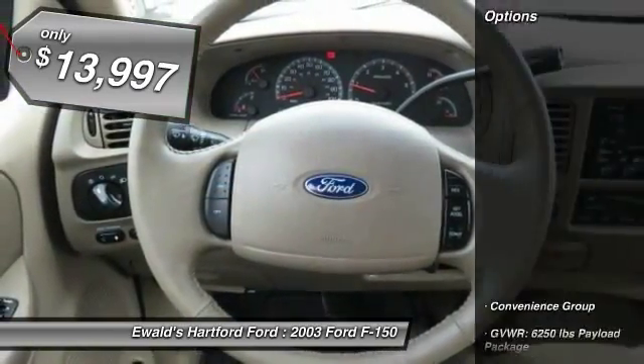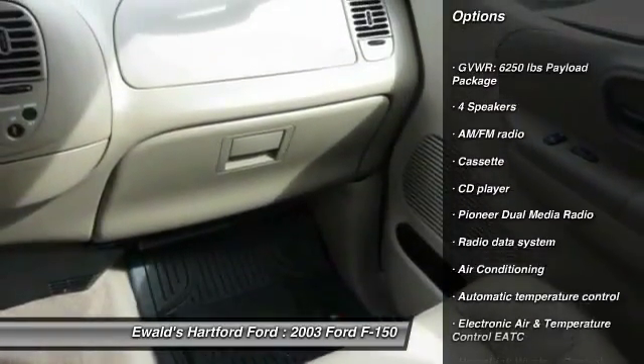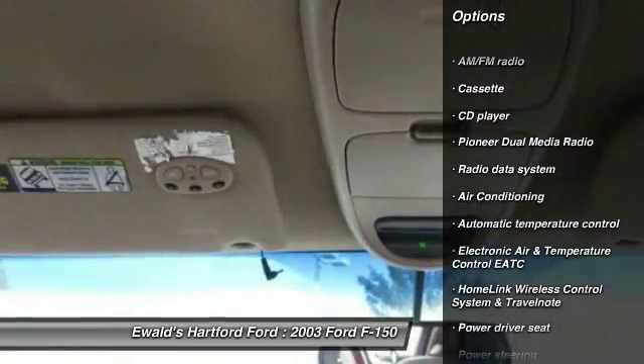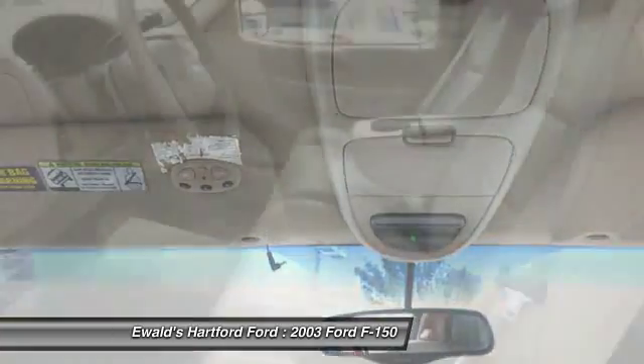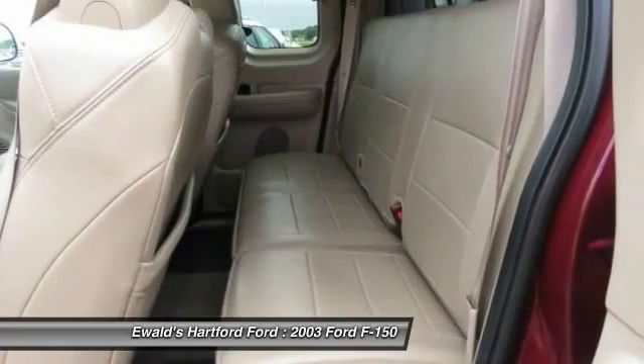Here are some of this vehicle's great options: leather wrapped steering wheel, dual airbags, front air conditioning, power steering, four wheel disc brakes, center armrest, fog lamps, power door locks, power windows, and a CD player.